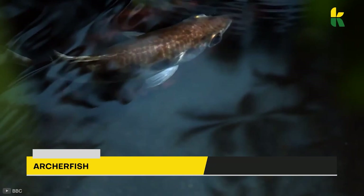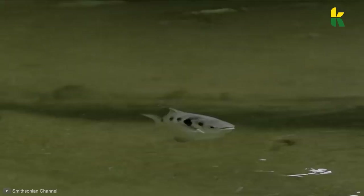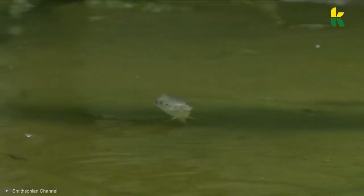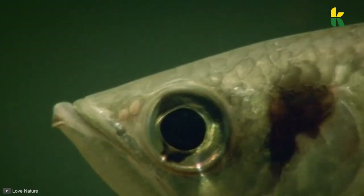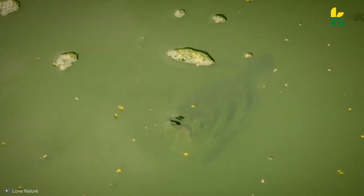Did you know that archerfish hunt using nothing but water? These small fish are omnivorous, which means they'll consume anything that floats on the surface of the water. And if there's nothing on the surface, they'll use their natural water pistol to knock down insects from branches six feet above the water. Scientists have studied these little fish and found that regardless of the distance, the archerfish would aim and shoot down a cricket every time. They do this by opening and closing their mouth, which varies the power and reach of the water jet. Having a better understanding of how these fish work could give us better surgical tools, fire hoses, and much more.